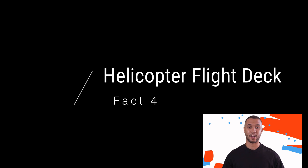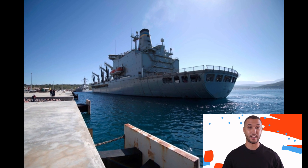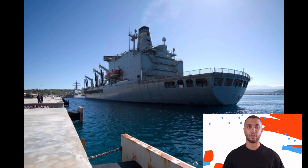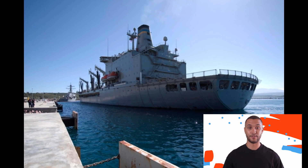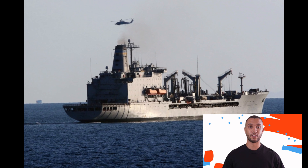Fact 4: Helicopter flight deck. Another very interesting aspect of these Replenishment Oilers is the fact that they actually have a flight deck. You may think that a large cargo transport for oil, gas, or dry goods wouldn't need a helicopter flight deck, however these Replenishment Oilers have a flight deck in the rear. You can land military helicopters there in order to handle situations where you need to evacuate personnel or ferry some immediate urgent dry goods back to another ship.